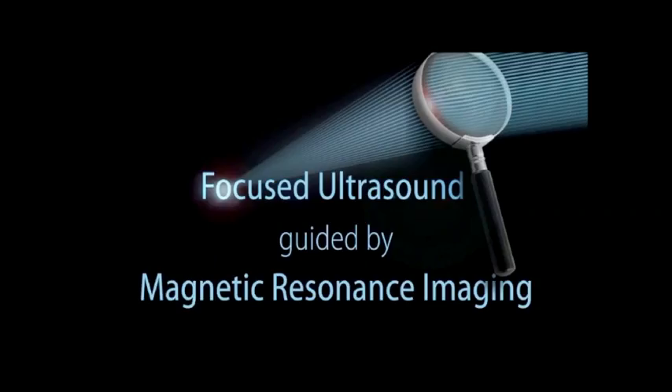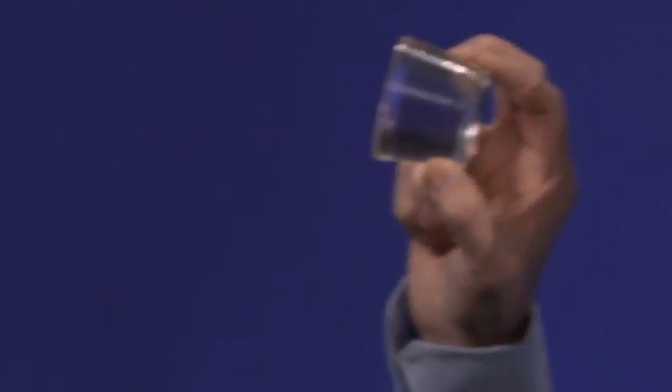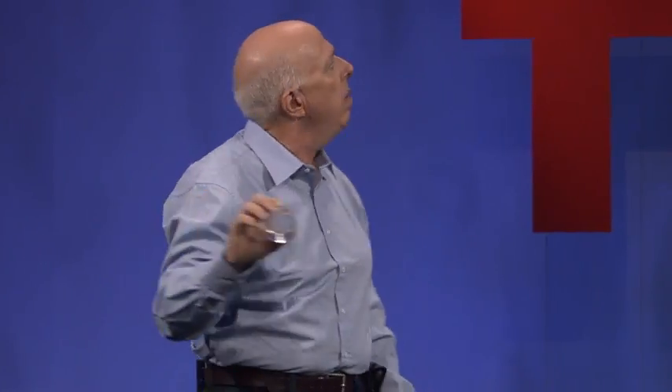One is the force of ultrasound, and the other one is the vision enabled by magnetic resonance imaging. So let's first talk about focused ultrasound. I hold in my hand the tissue-mimicking phantom. It is made out of silicone. It is transparent, made just for you. So you see, it's all intact, completely transparent.